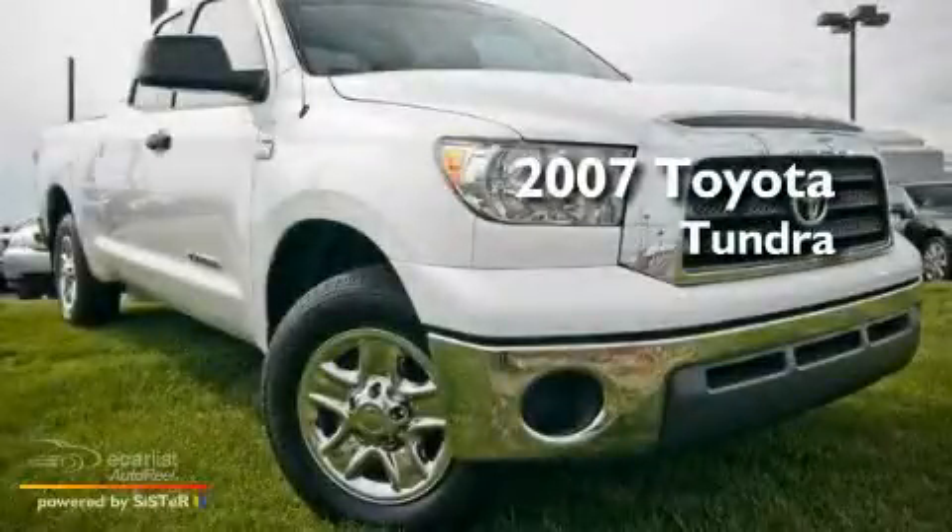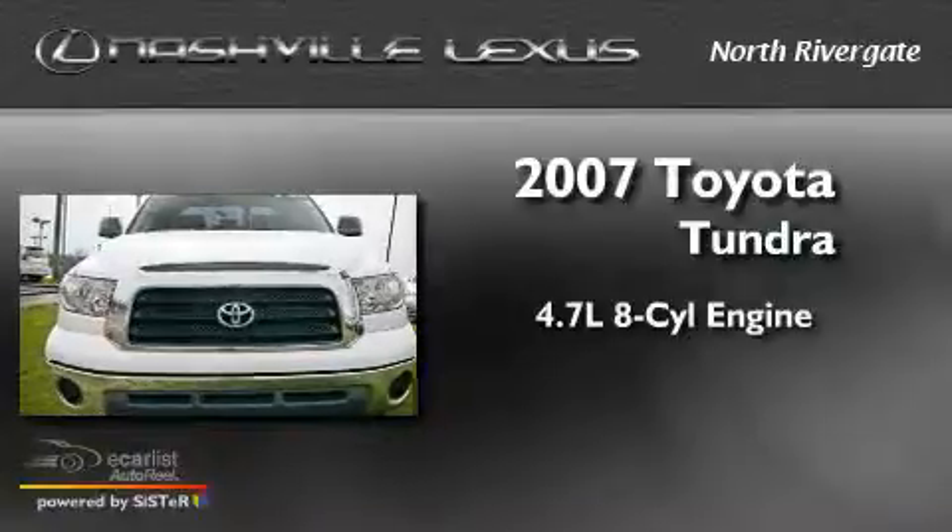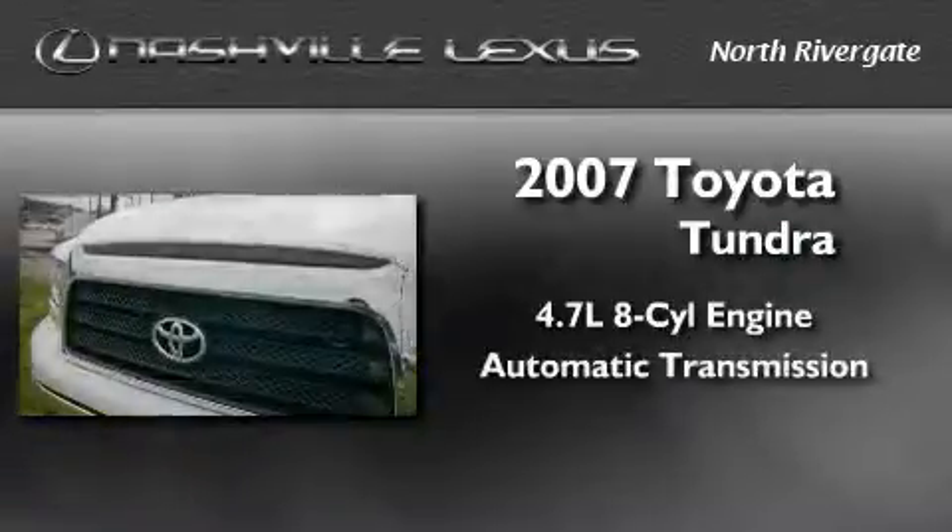This is a 2007 Toyota Tundra. It features a 4.7-liter, eight-cylinder engine and an automatic transmission.